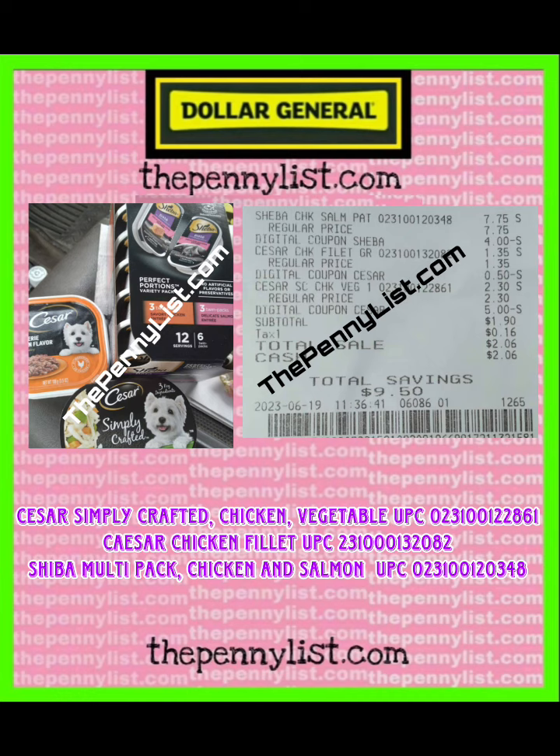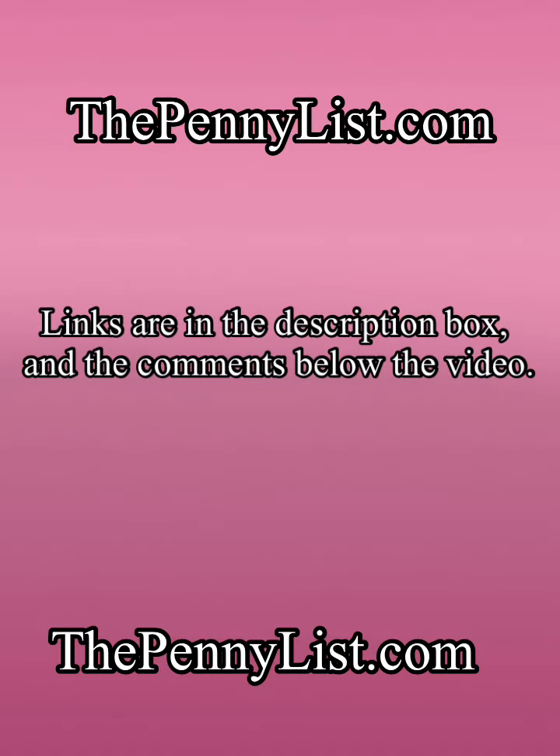I also wrote the UPCs for the product down at the bottom of the screen, and we will put this on the website thepennylist.com. The penny list video is coming right up on the Krista Coupons YouTube channel. Links are in the description box and the comments below the video.